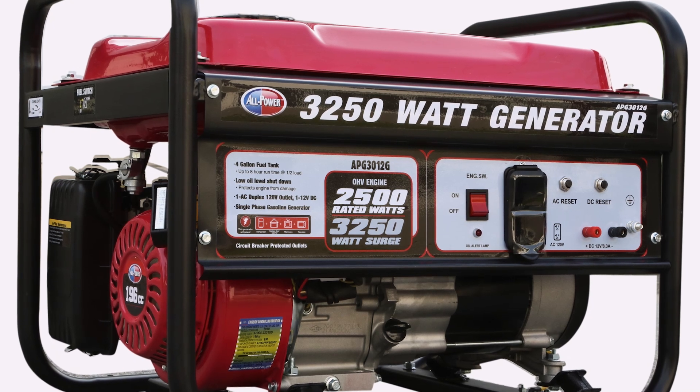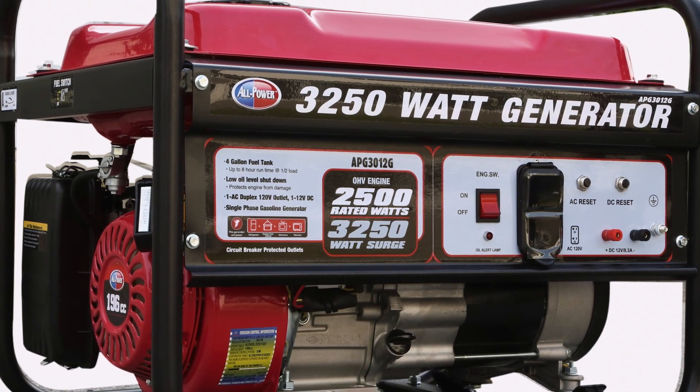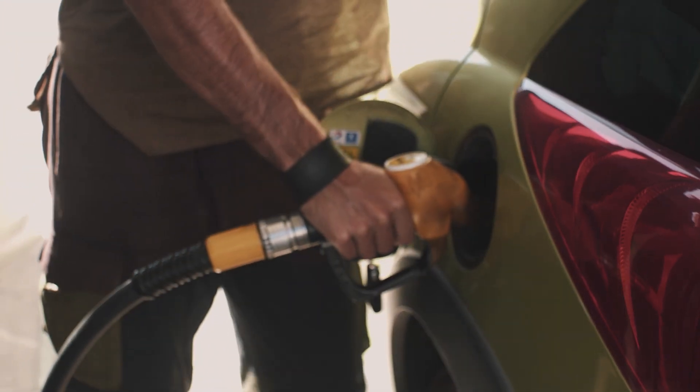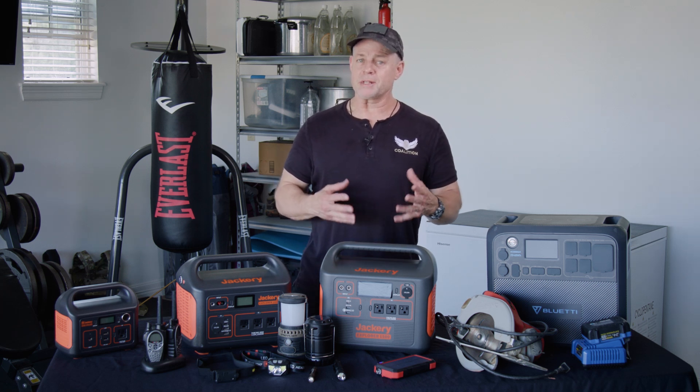Gas-powered generators have their place. I'm not going to badmouth them — they're very helpful in many circumstances. But they are noisy, and you are limited by fuel. Consider that with gas prices going up and the talk of fuel restrictions, that's something to take into serious consideration. If you're limited on fuel and can't get to it, your gas-powered generator is going to be in a world of hurt. In any time of crisis, it's always good to keep a bit of a low profile. If you have a noisy generator and you've got people in the neighborhood looking to steal or to loot, they hear the generator, they know you've got a source of power, fuel, food, water, and so forth. So keeping a low profile is a good idea.